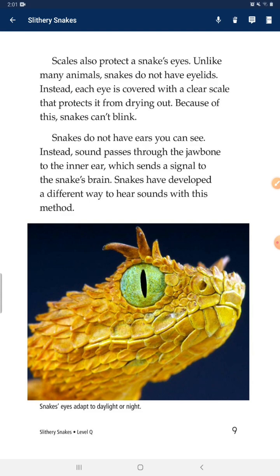Scales also protect the snake's eyes. Unlike many animals, snakes do not have eyelids. Instead, each eye is covered with a clear scale that protects it from drying out. Because of this, snakes can't blink.